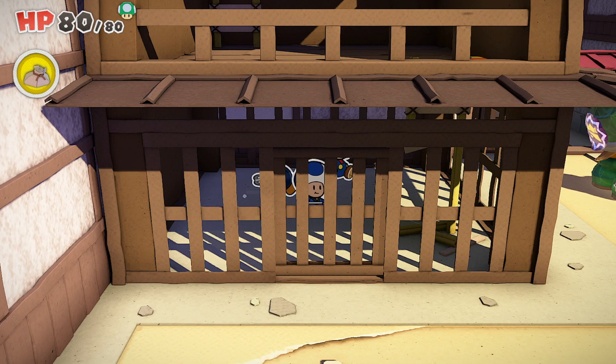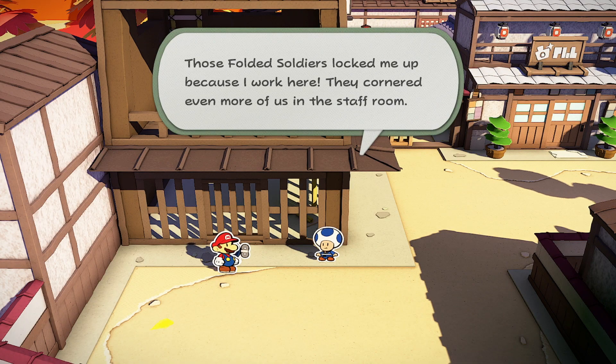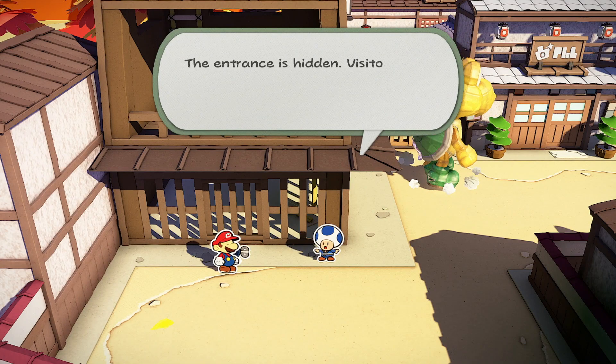When you get outside, the toad will tell you where to look for the staff room. He says it's in the east of Shogun Studios, but that there's a hidden entrance for you to find.